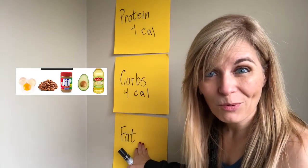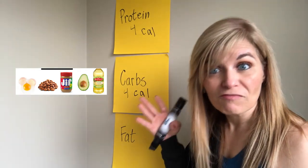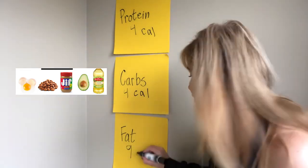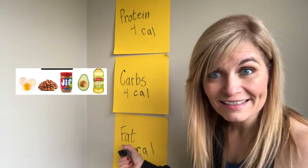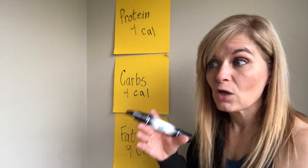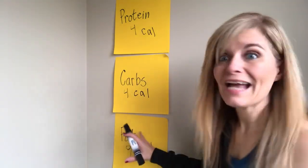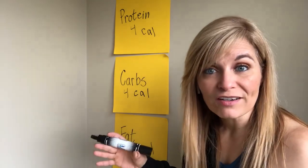Dietary fat is important as well. It is important for your brain functioning, for regulating your hormones, and for vitamin absorption. Fat is a little bit different as far as calories — there are nine calories per gram of fat. These are more calorie dense, which is important to know as you are tracking your macros. You want to be a little more careful with portion sizes of fats because a little bit more is actually a lot more calories. Ideas of fat sources: oils, nuts, seeds, nut butters, avocado.